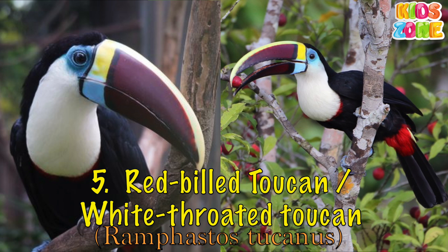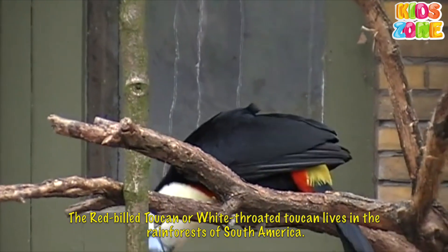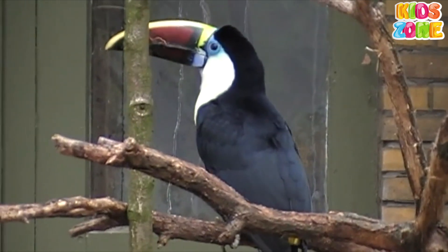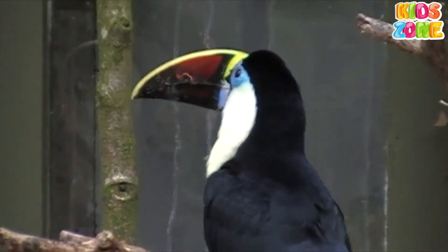Red-billed Toucan. The red-billed Toucan, or white-throated Toucan, lives in the rainforests of South America. It has a large red bill with a white throat. It also makes croaking calls and often gathers in small groups.